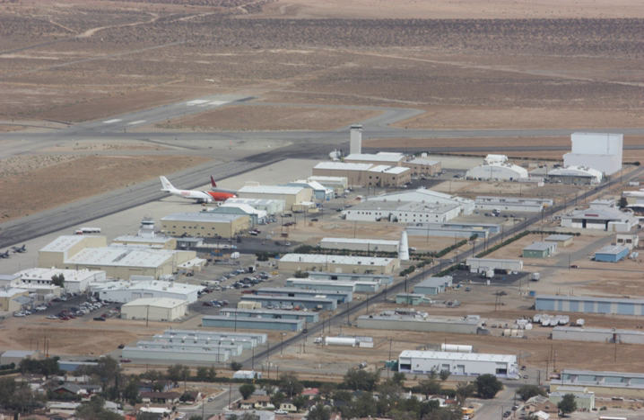LauncherOne is a two-stage orbital launch vehicle under development by Virgin Orbit since 2007. It is an air launch-to-orbit rocket, designed to launch payloads of 300 kg into sun-synchronous orbit.